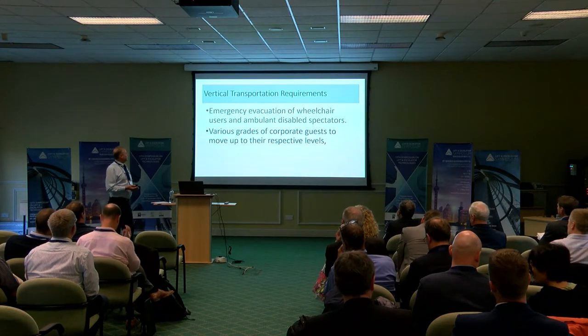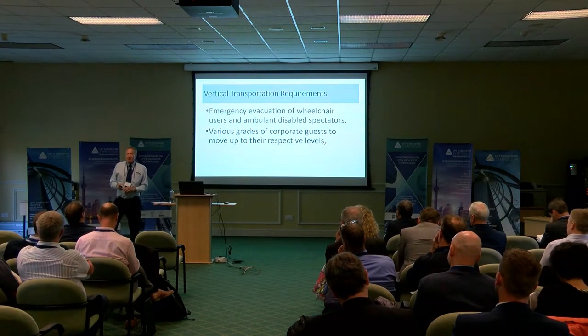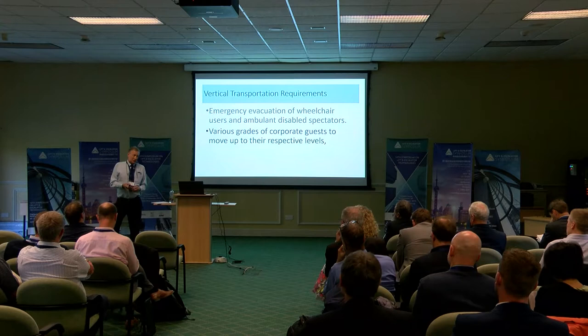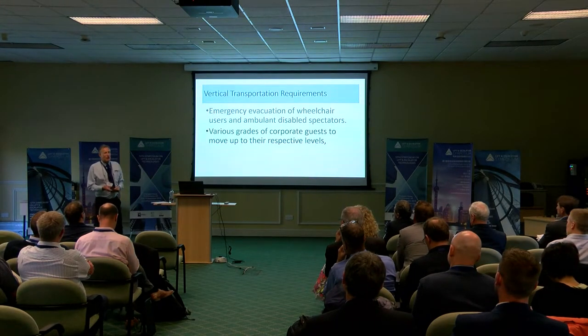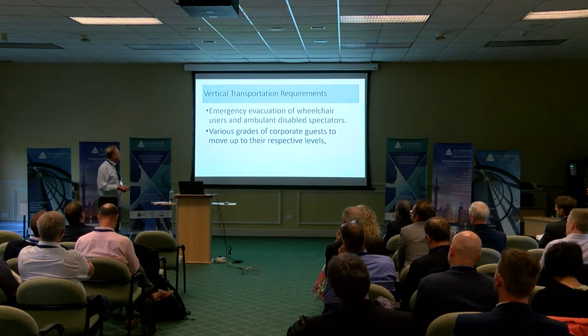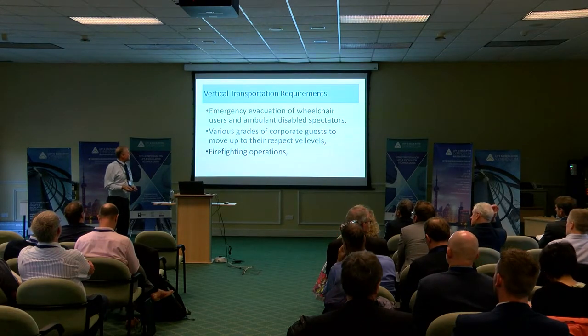On the corporate side, there's a range of corporate guests — from the prawn sandwich brigade, as we perhaps unkindly call them, through to the fine dining — and they all have their separate demands and different positions in the stand to go to. The firefighting operation has to be on the ground floor as part of the vertical transportation.